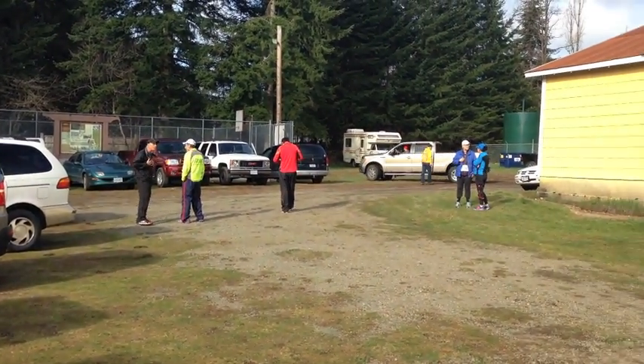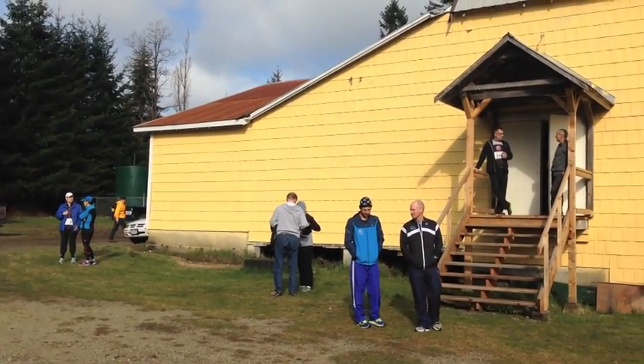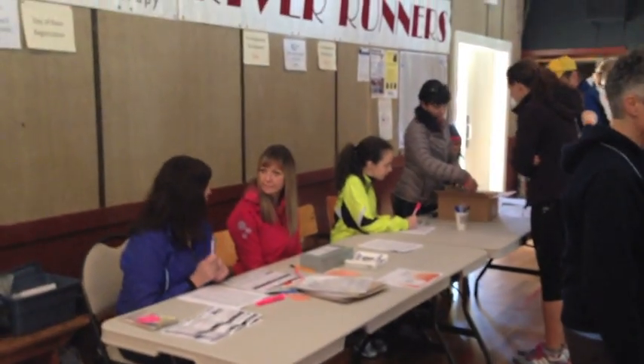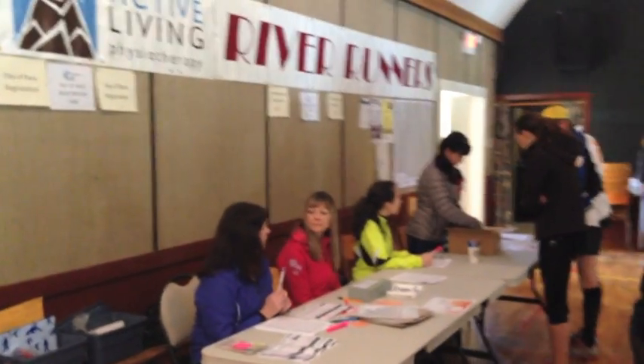Race headquarters was situated at the Merville Hall where runners could pick up their race bibs and complete race day registration. A nice perk was the 11 a.m. start time. A big advantage of the relatively small race is the low race fees. Early bird entry is just $20 with race day registration costing runners $35.